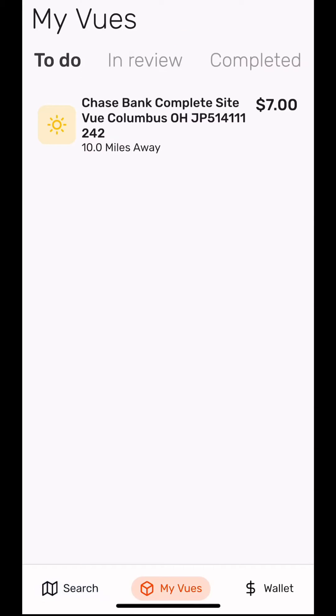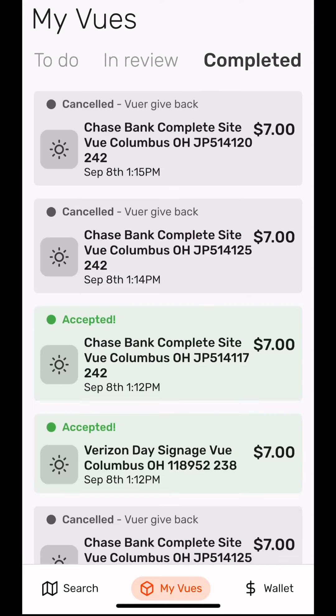Claimed views can be found under the bottom middle My Views section. Here you will find three tabs: To Do, In Review, and Completed.